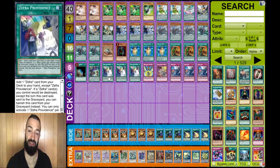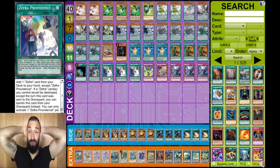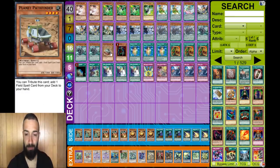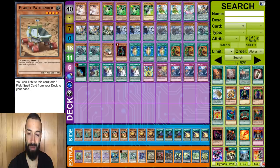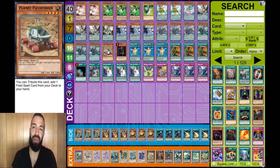At first glance I thought this deck looks bad, but after watching a replay it really made sense. Stay till the end to see it. He's playing Planet Pathfinder and Cyber-Stein, and he can get pluses off Zephyr Ritual Beast cards. What Planet Pathfinder does is get Oracle of Zephyr, and the whole deck revolves around it - he's effectively playing five Oracles of Zephyr: triple Oracle, one Terraforming, one Planet Pathfinder.